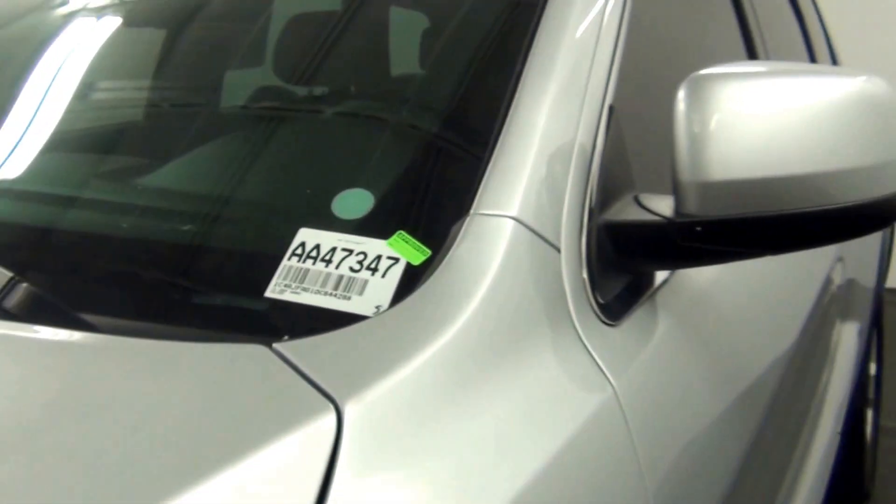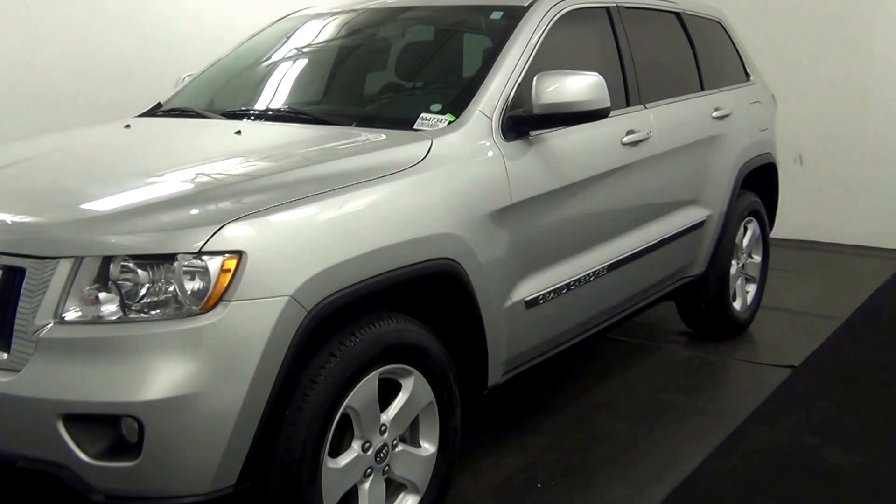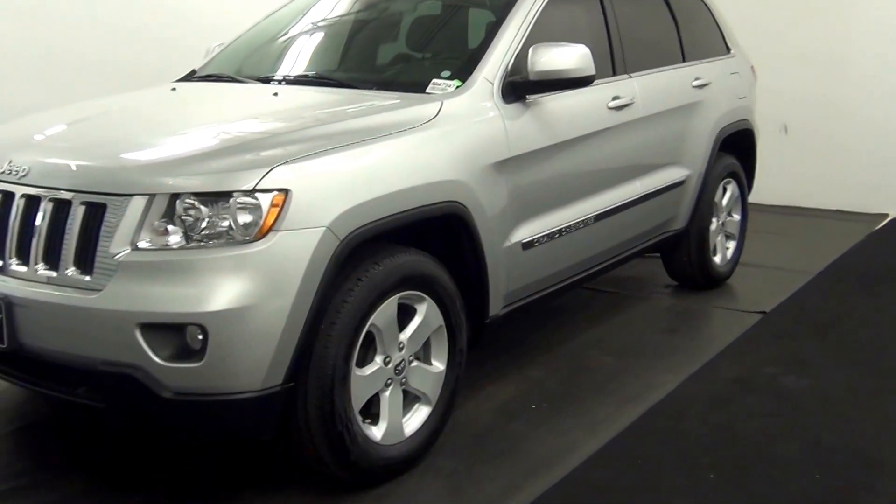Welcome. Today we're going to do a walk around a 2013 Jeep Grand Cherokee, stock number 847347.